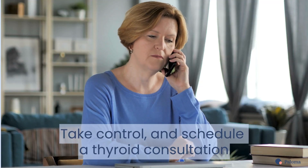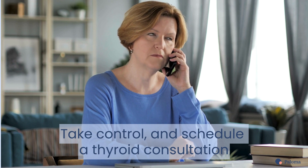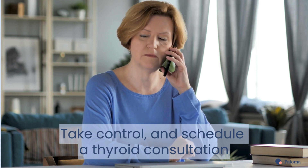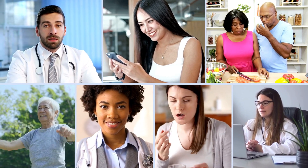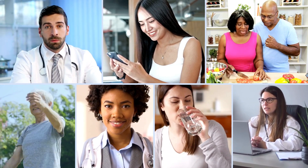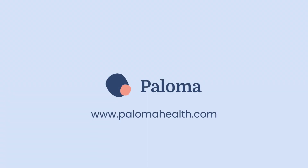Take control of your thyroid health today. Schedule a consultation with a trusted healthcare professional to embark on a tailored treatment journey. This video has been brought to you by Paloma Health, the nation's leading medical practice dedicated to hypothyroidism care. Learn more at www.palomahealth.com.